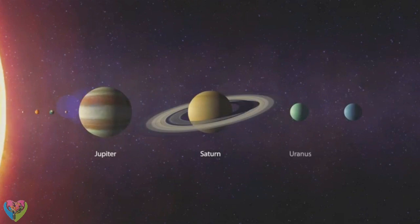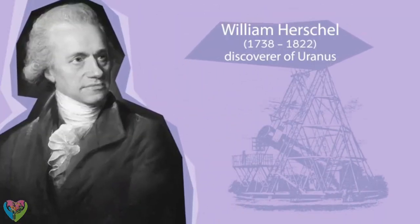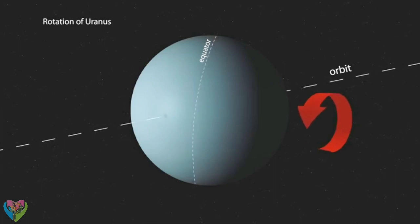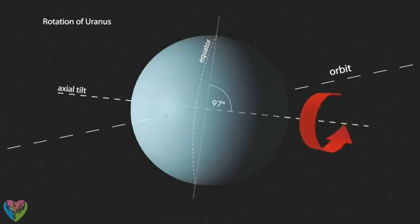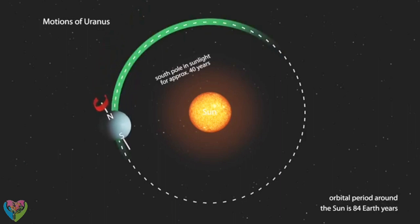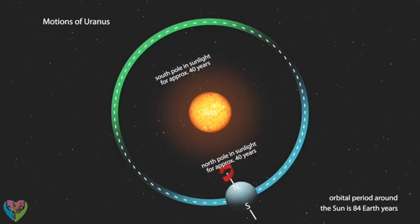The dense atmosphere of the seventh planet, Uranus, is composed of hydrogen and helium. The planet was discovered by German astronomer William Herschel. Like Venus, it rotates in the direction opposite to its orbit, with its axis leaning strongly to the side. One year on Uranus is as long as 84 Earth years. Since its axis of rotation is almost parallel to its orbital plane, its two poles face the sun for about 40 years each.